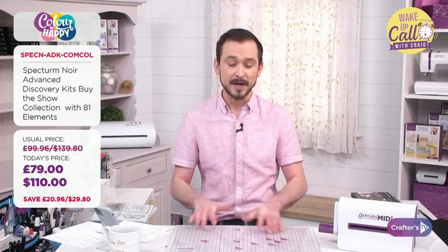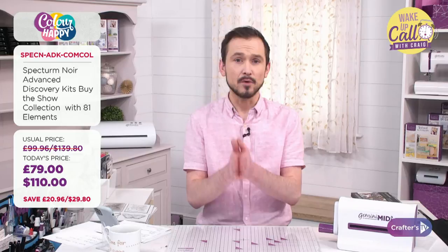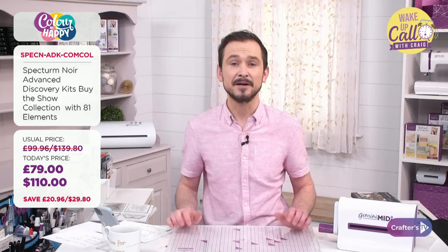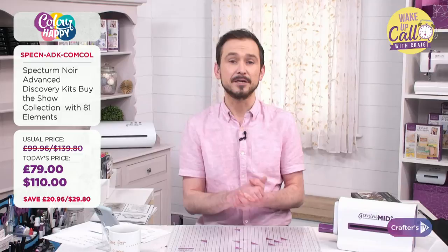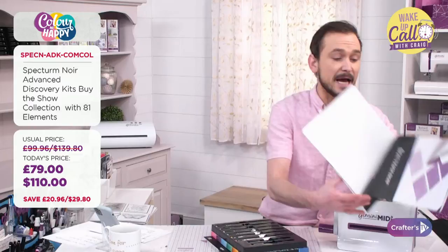For Colour Me Happy later, you won't have the sets yet but you can colour along with Sarah. Check our website or your newsletter email this morning — there's a link to print out your colouring material so you can colour in with Sarah, George, and Ben at 7pm UK, 3pm Eastern Time, 12 noon Pacific Time.